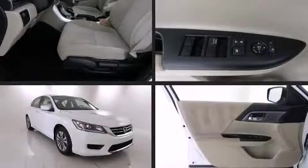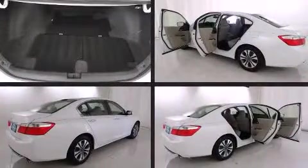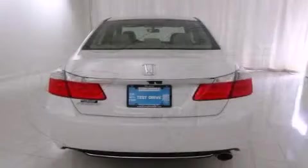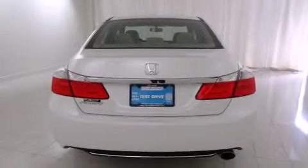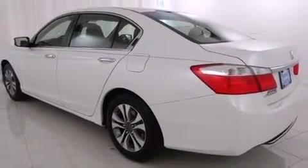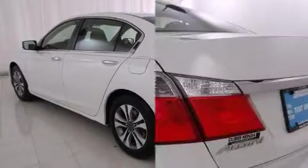You're going to love the 2013 Honda Accord. This four-door, five-passenger sedan has just over 15,000 miles. It features a front-wheel drive platform, an automatic transmission, and a 2.4-liter four-cylinder engine. Honda infused the interior with top-shelf amenities.